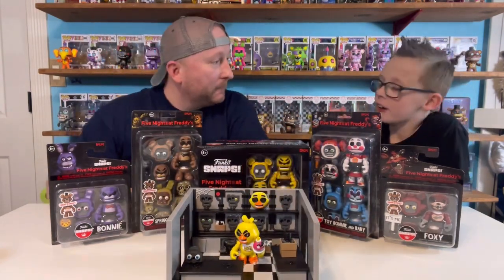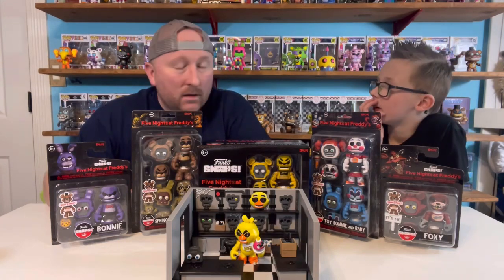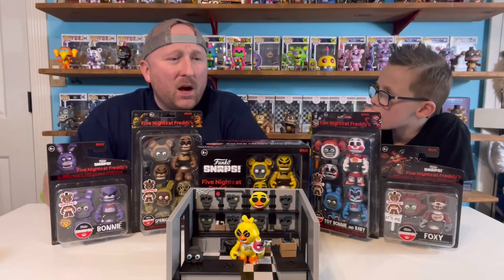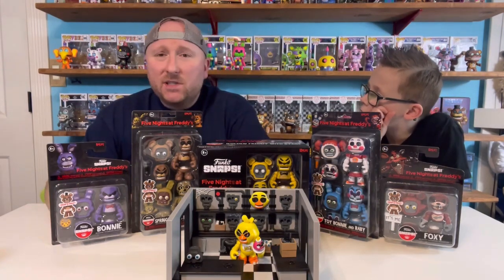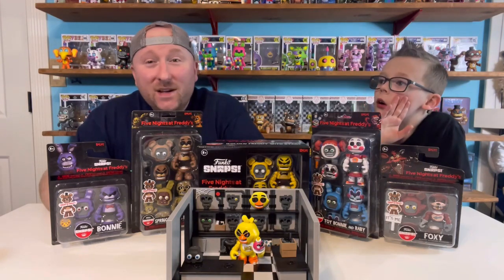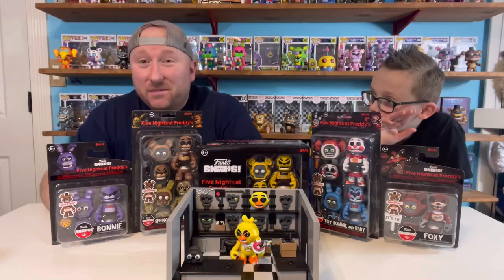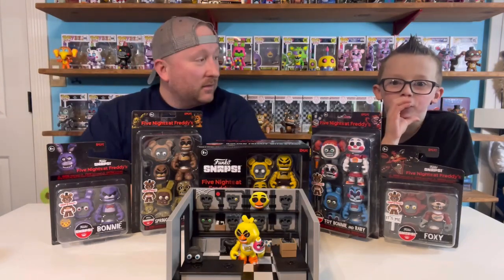Mommy orders a lot of things from Hot Topic and they come way faster. We've gotten some things from Hot Topic before the actual release date. But GameStop — we pre-order stuff from GameStop all the time and they're always late. Sorry, GameStop. Just the truth. They don't know how to ship stuff.